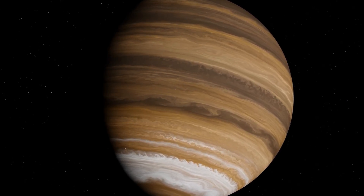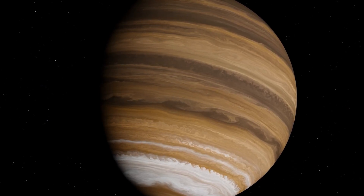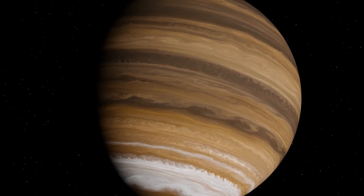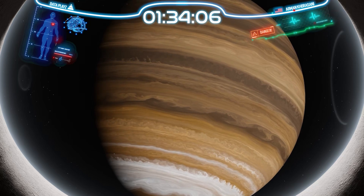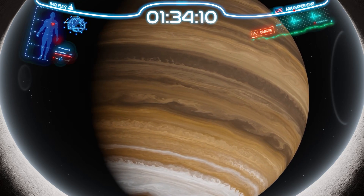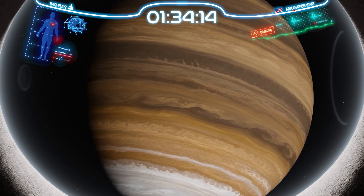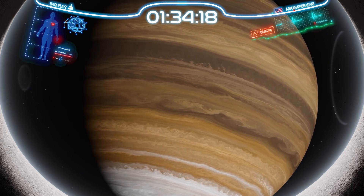Venturing to Jupiter is a perilous endeavor. The planet's overwhelming forces can be deadly. However, with a specially crafted spacesuit, we are prepared for the journey. This marvel of technology shields us from Jupiter's crushing pressures, searing temperatures, and relentless radiation, allowing us to delve into the enigmatic depths of this mighty gas giant.